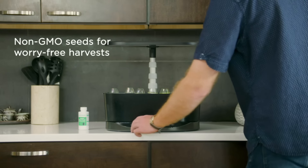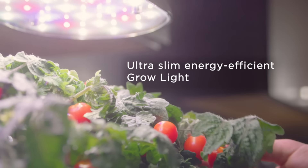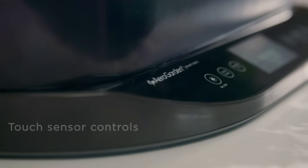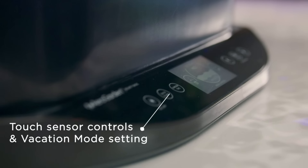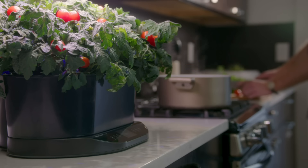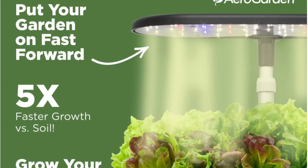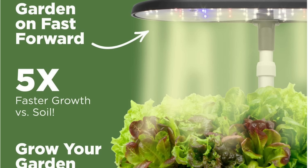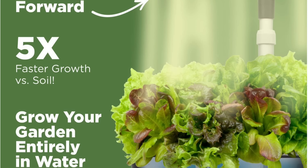We love that each seed pod is marked with the expected height — short, medium, or tall — so you know where to plant them in the unit: shorter plants in the front, taller ones in the back. It comes with seed pods for Genovese basil, curly parsley, dill, thyme, Thai basil, mint, chives, and Italian parsley, but AeroGarden offers numerous other options as well.